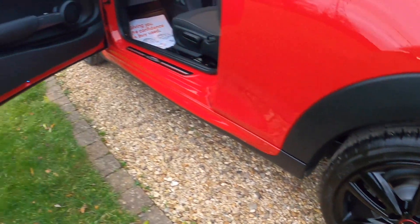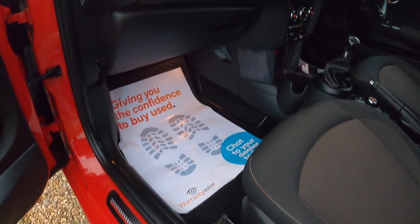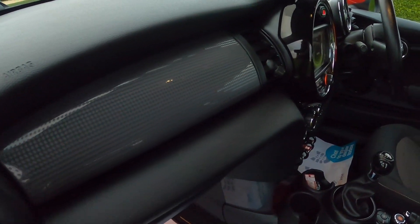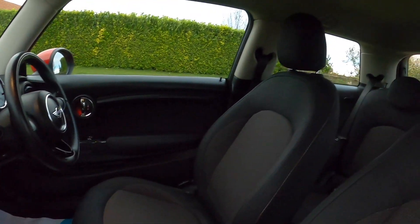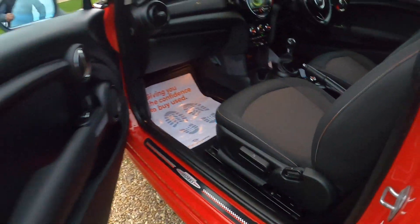The tyres on the car are all good — there's a pair of new ones and the others are on seven millimetres, so plenty of life remaining. You can see the John Cooper Works door finishes and the hazy grey dash trim. The Pepper Pack also means you get the height adjustable passenger seat.